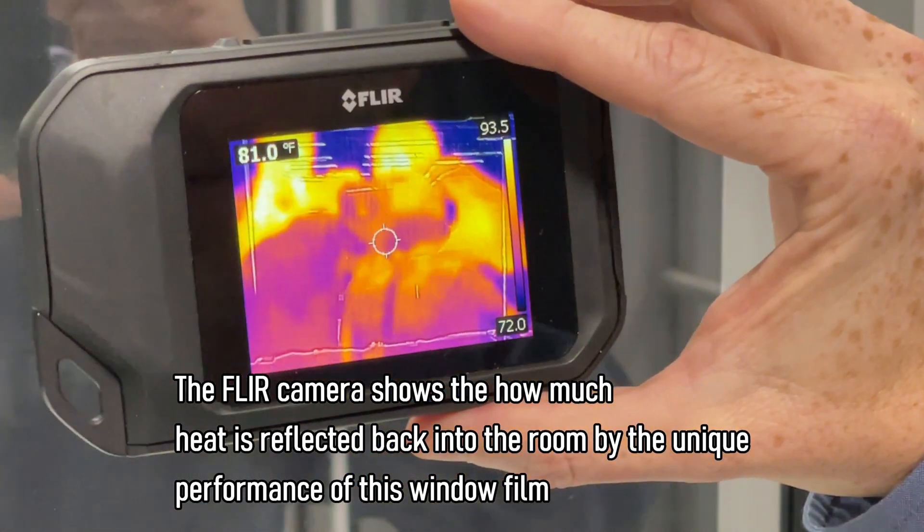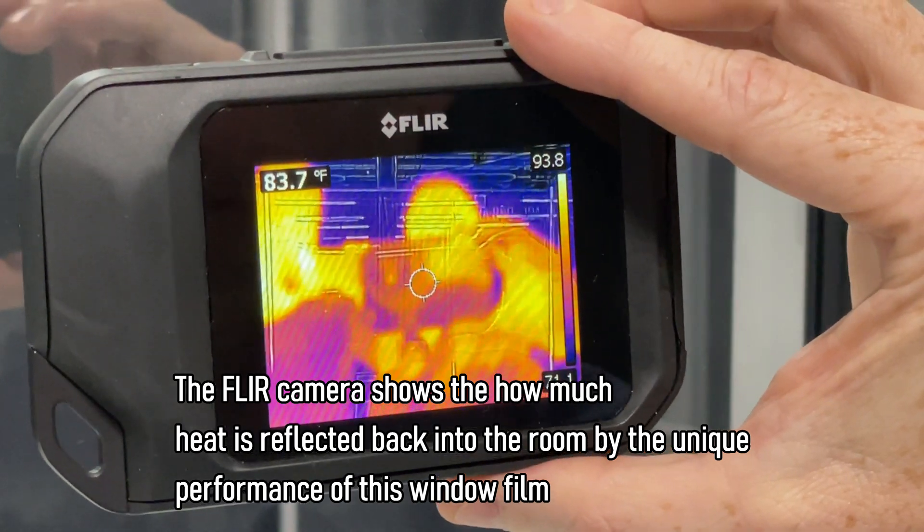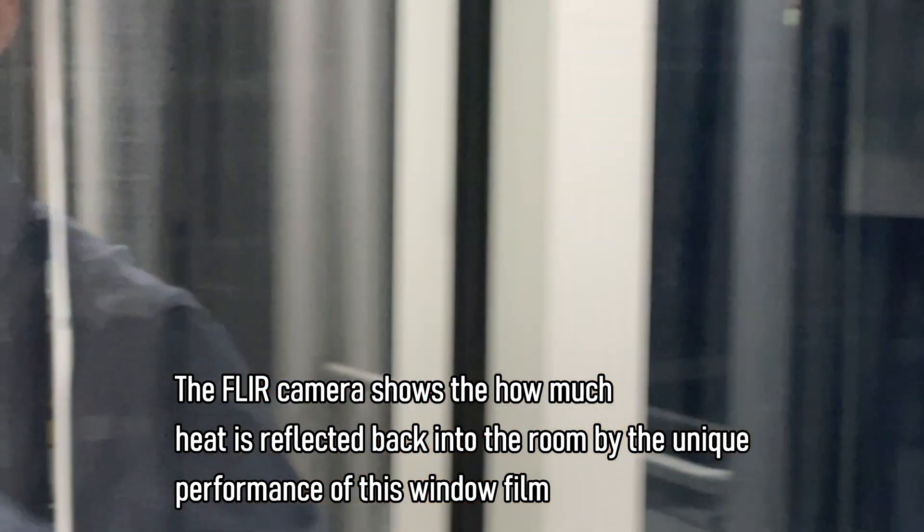Brian, get in there really close so people can see how amazing. If you look here — 85, 84 degrees — it's really stopping that heat from transmitting. So really an amazing product. That's 3M's all-season window film Thinsulate 75.